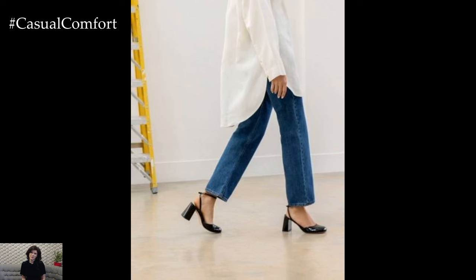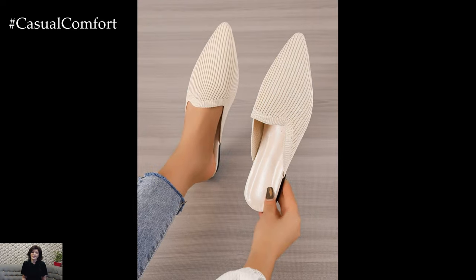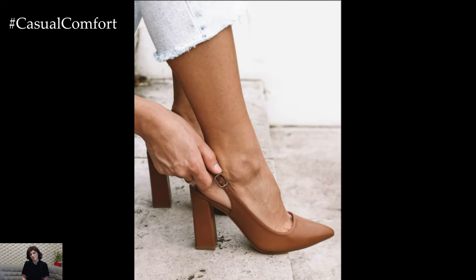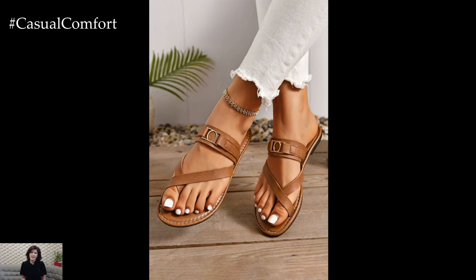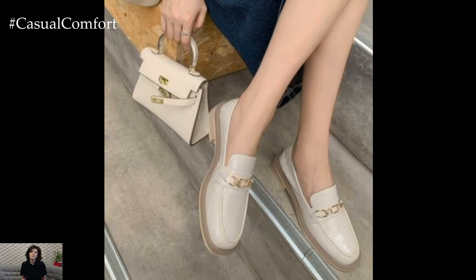Stylish and Comfortable Footwear: Footwear is a vital component of your summer business casual outfit. Choose shoes that are both stylish and comfortable, as you'll likely be on your feet more during the warmer months. Loafers, ballet flats, block heel sandals, and espadrilles are excellent choices. Ensure your footwear is polished and in good condition, as it significantly impacts your overall look. Avoid overly casual shoes like flip-flops or overly strappy sandals that may not convey a professional appearance.